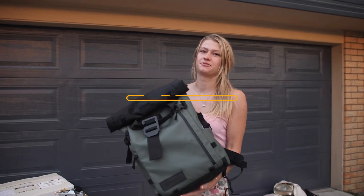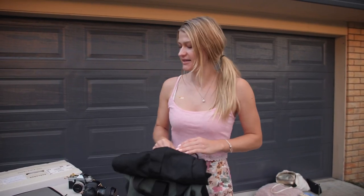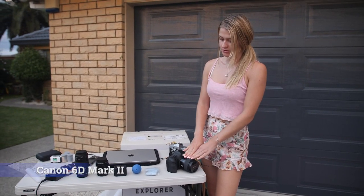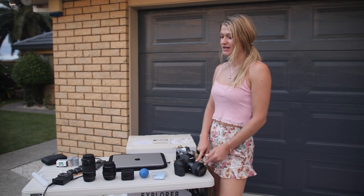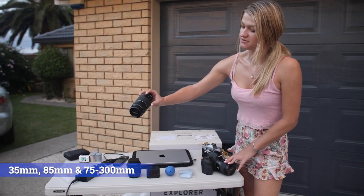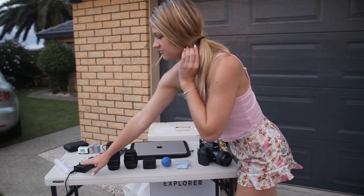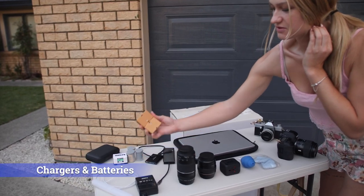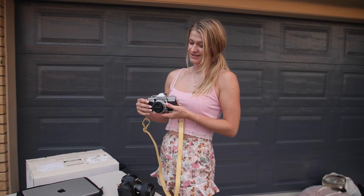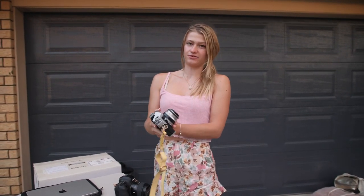Okay guys, now it's my turn. I'll also start with the Wandrd backpack, which I'll be bringing. Since I'm a photographer, it's also my photography bag. Inside I have my MacBook, my camera, and I had a hard time deciding which lenses to bring, but I narrowed it down to three: a 35mm, an 85mm, and a 75-300mm, which I'll share with Mark since he has an adapter for his GH5.